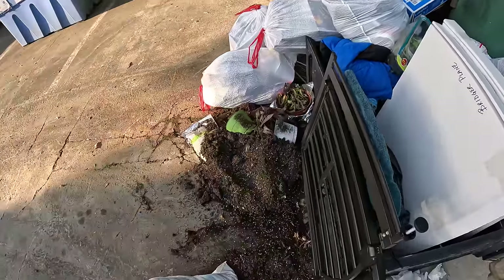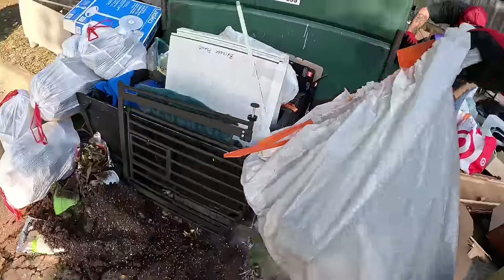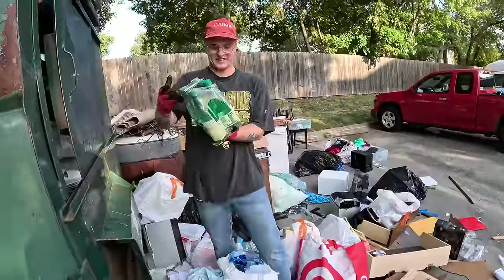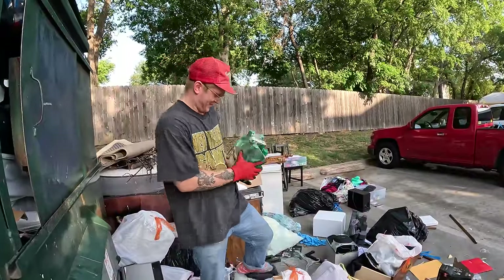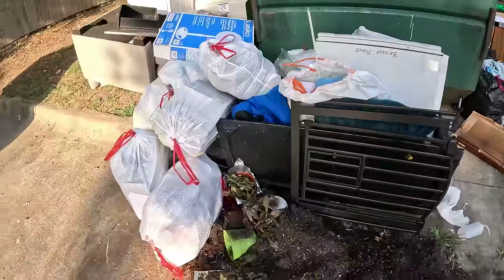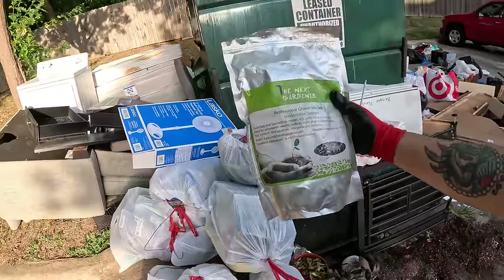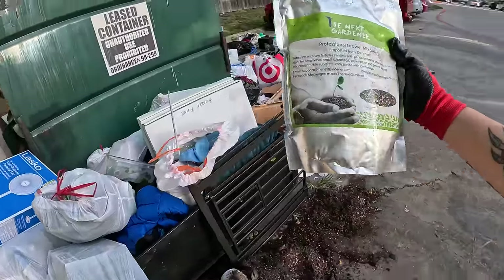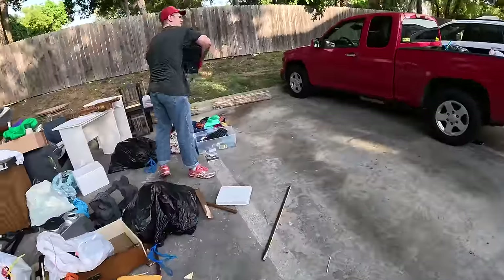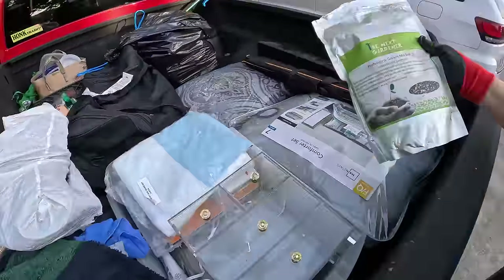This is all potting soil in here. Here's the top — someone didn't like to work. I guess they never even tried it. We'll definitely drink those Italian sparkling waters. The next gardener professional grower soil — we could probably load up some of this just in case someone wants it.